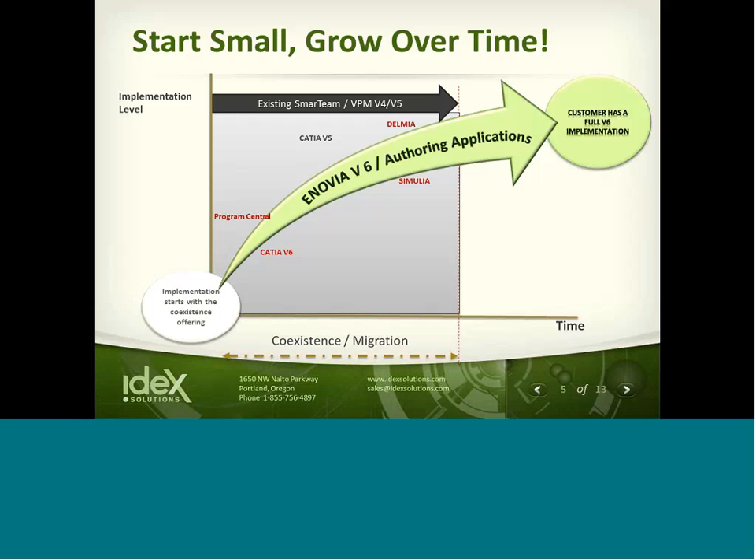You start small and you grow over time. You don't have to start with program management in Enovia — you can start with requirements, bill of materials, import and export control issues, buyer analytics, or supply chain management. The PLM enterprise world allows you a lot of opportunities while you maintain your data in ENOVIA V4, ENOVIA V5, and Smart Team. It's a very flexible system.